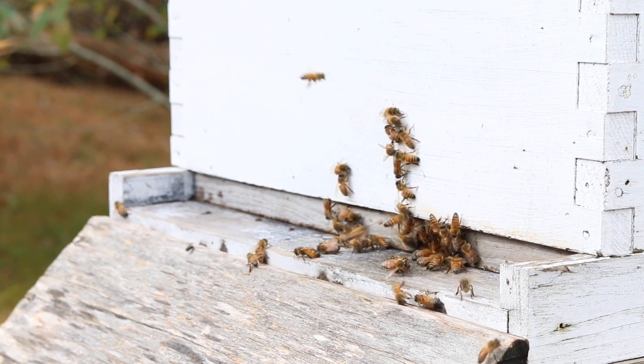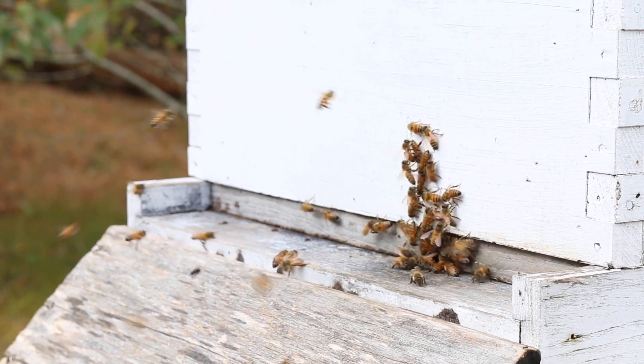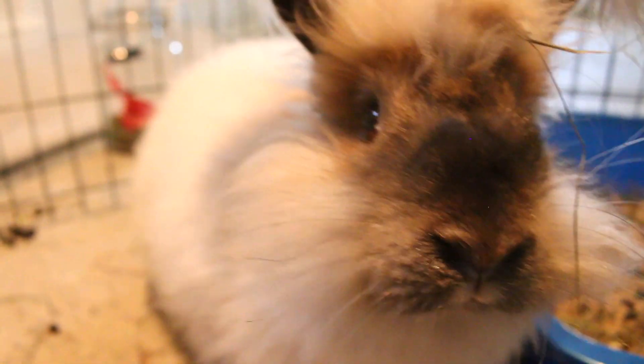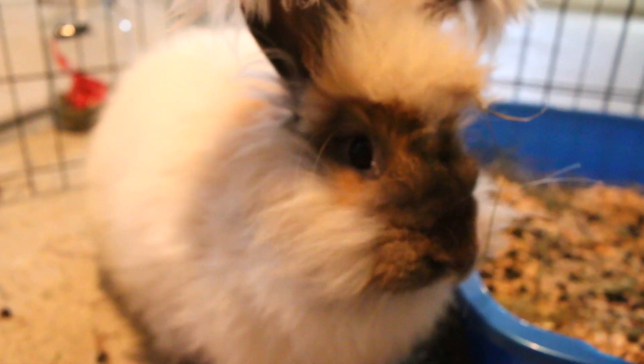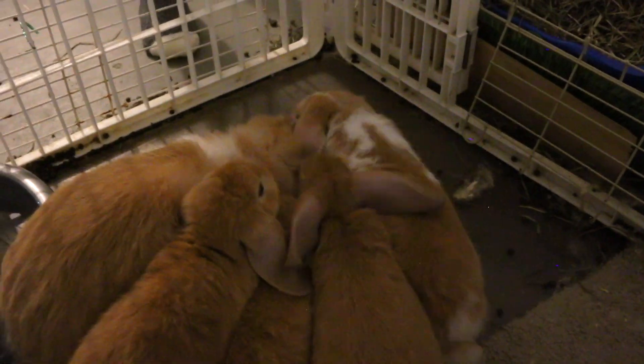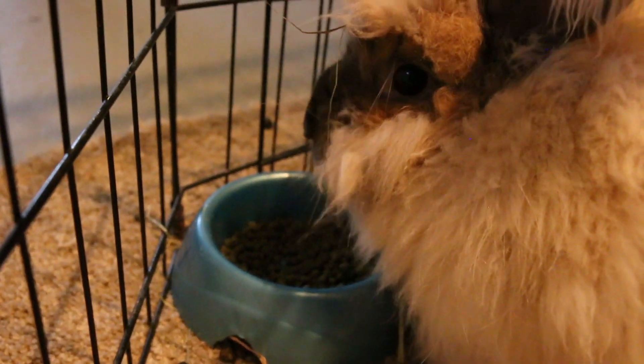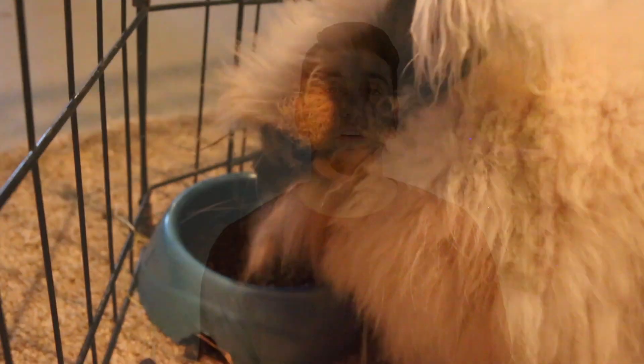We're still learning, but it's been a fun summer having the honeybees. Thanks for coming along with us on our homestead fall update. We enjoyed shooting it and hopefully you guys enjoyed seeing what's going on around here. See you next time. Bye!